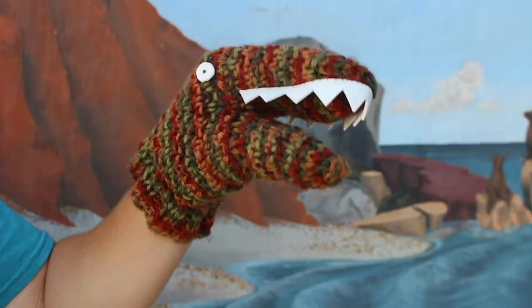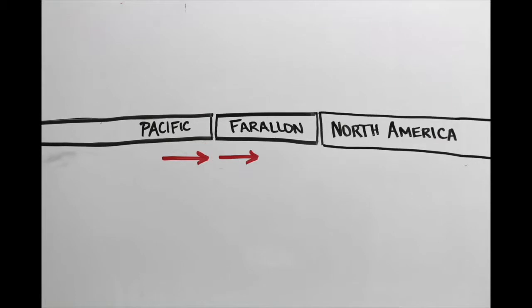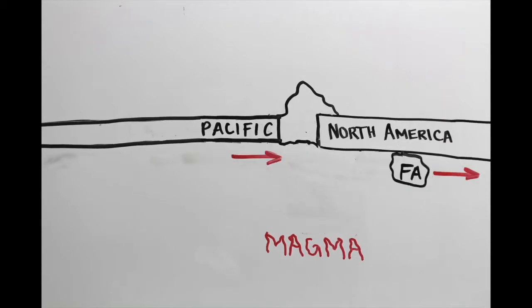Catalina Island was formed from igneous and metamorphic rock back when dinosaurs still roamed the Earth. Metamorphic rock is formed when two geological boundaries rub against each other. Some pieces sink underneath others if they're heavy and oceanic, creating subduction zones.